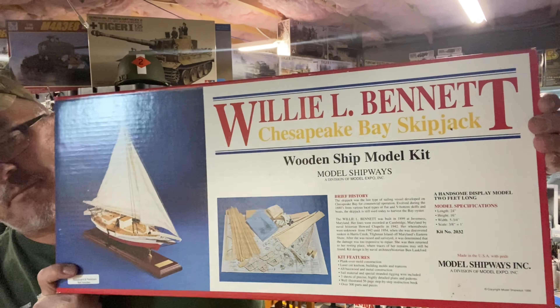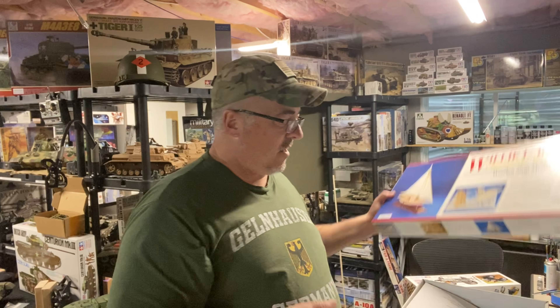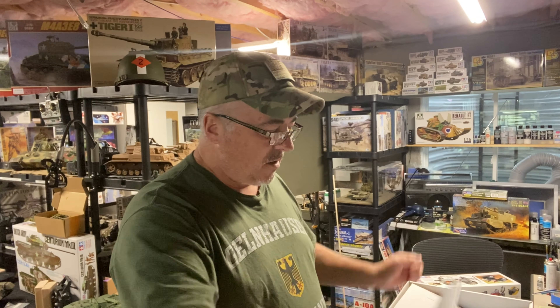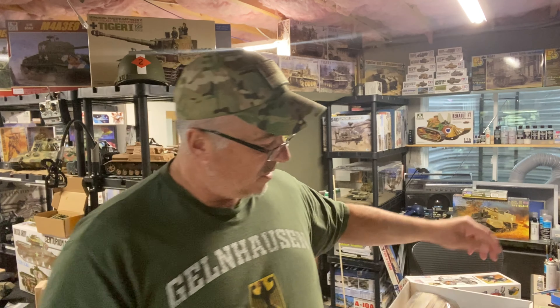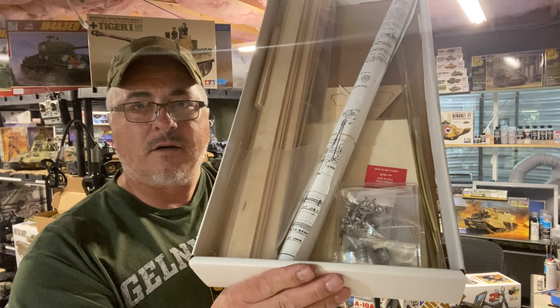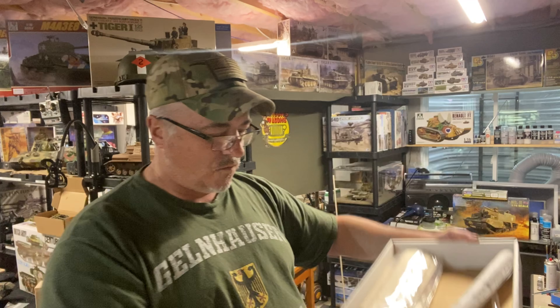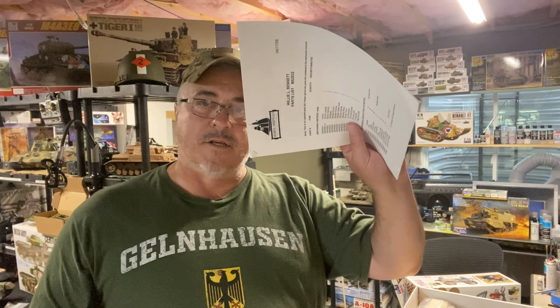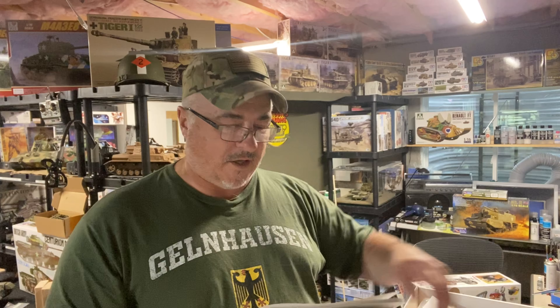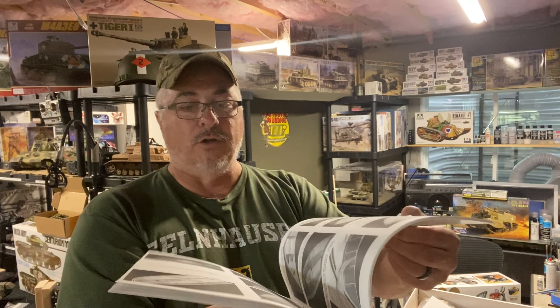The box is in great shape, the contents are all there, and it has not been built yet. I'm not going to rip this apart, but just to give you an idea — all the pieces and parts are there, the plans are rolled up. There is a parts list as well, along with a manual on building this thing.